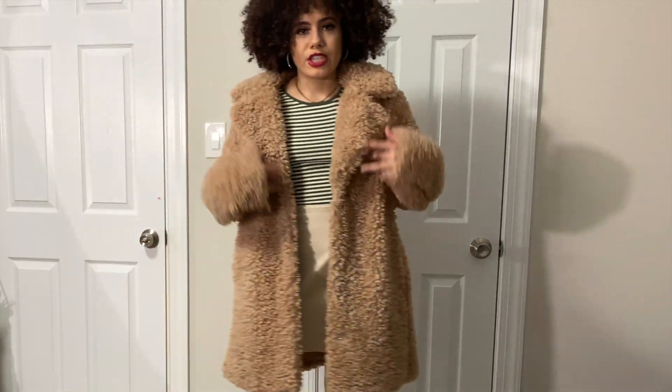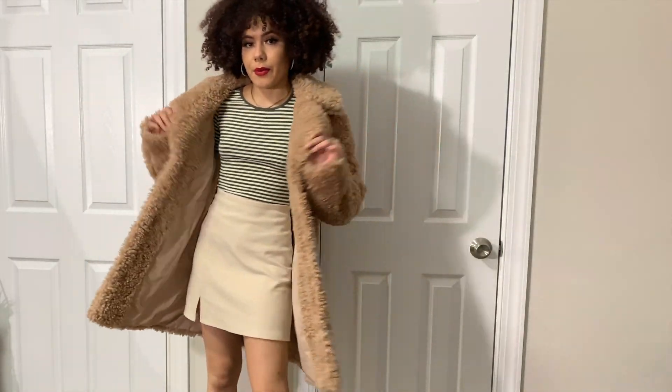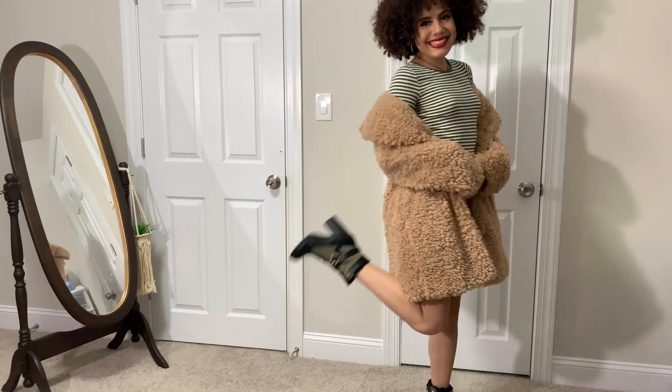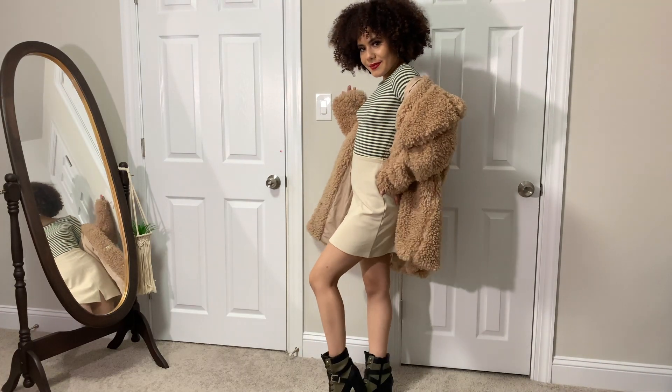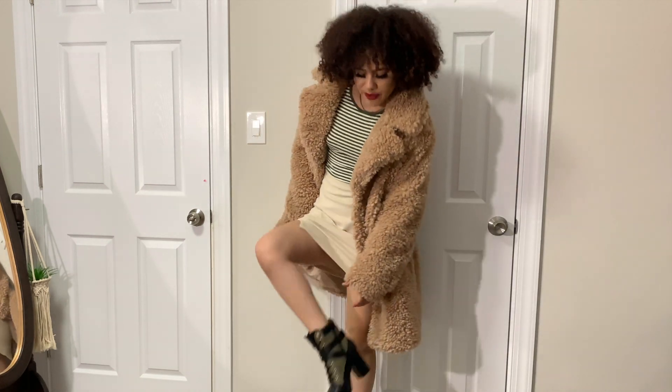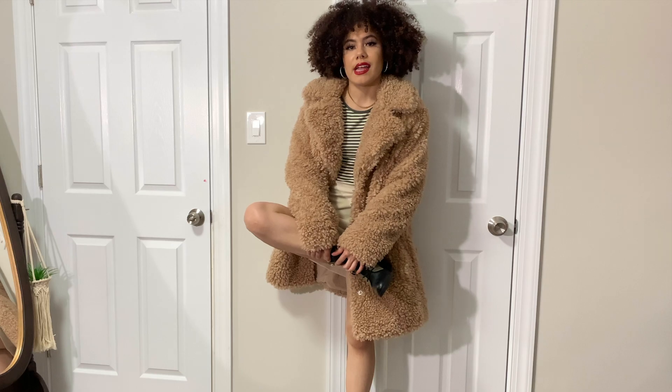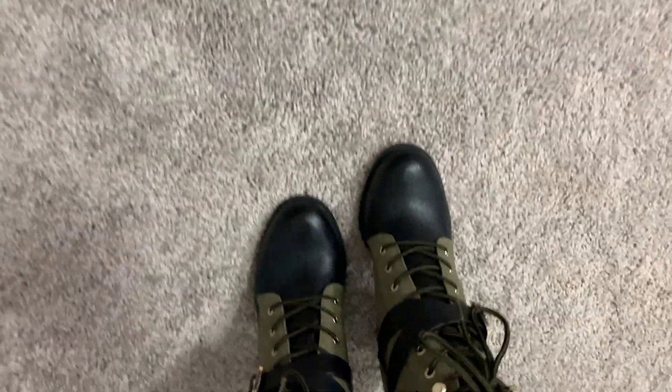If you're looking for more of a statement jacket than a statement shoe, you can pair it with a really fuzzy long coat along with some booties. These are just some green and black combat boots that I have — they're ultra comfortable. They have a lot of padding on the sides, and they lace up in the front so you have a lot of support. And they have a chunky heel, so they're comfortable to walk in.